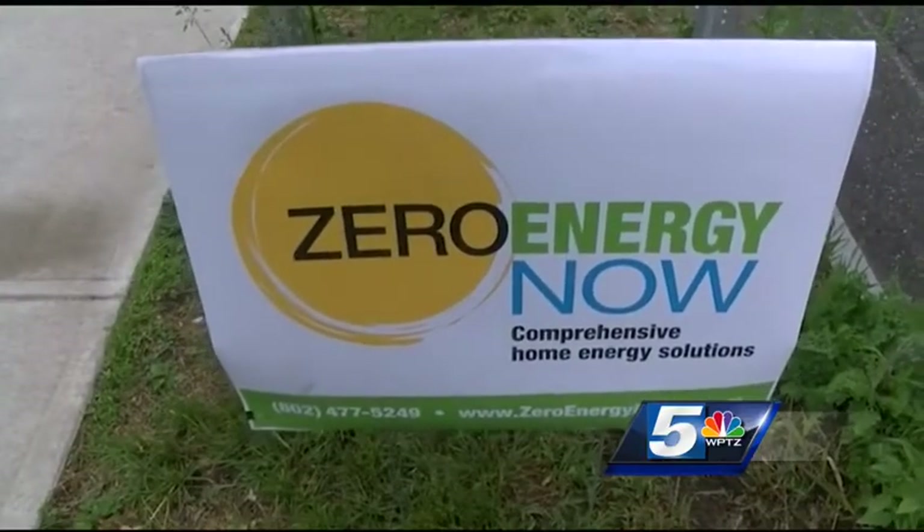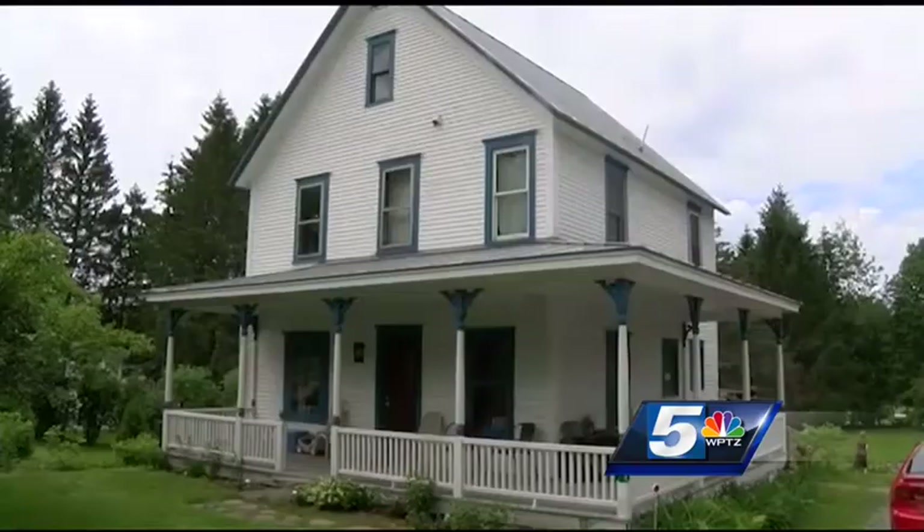The goal is to complete 50 projects by the end of the year. Reese says it's something any homeowner can do. This is a 100-year-old house. We're convinced that this is the path to a sustainable energy future for Vermont. This is how we're going to do it. In Richmond, Keel Smith, WPTZ News Channel 5.